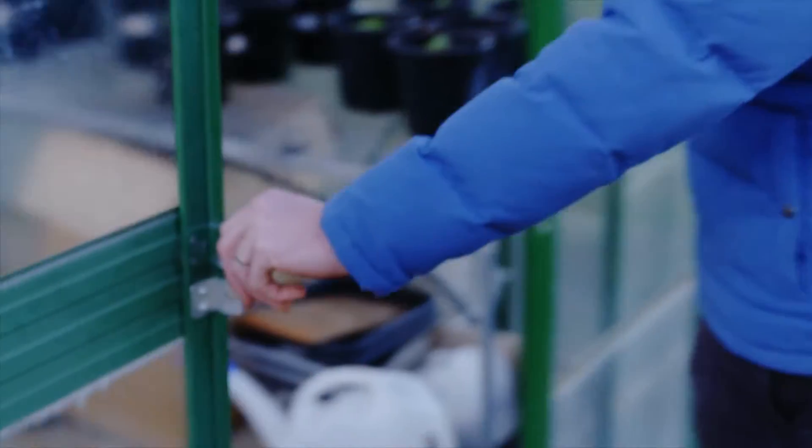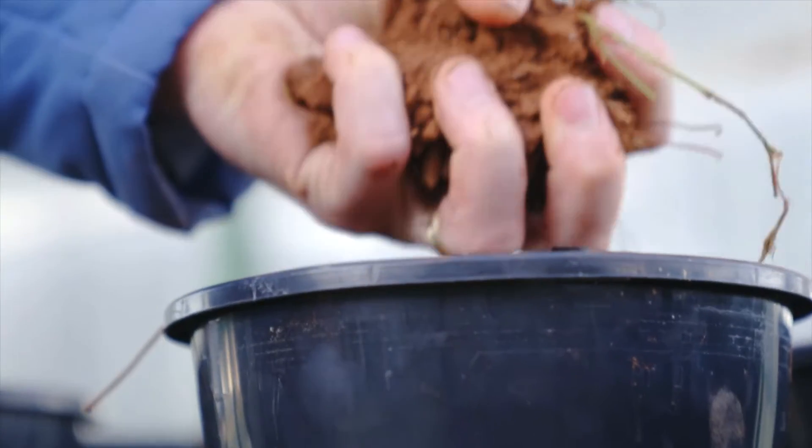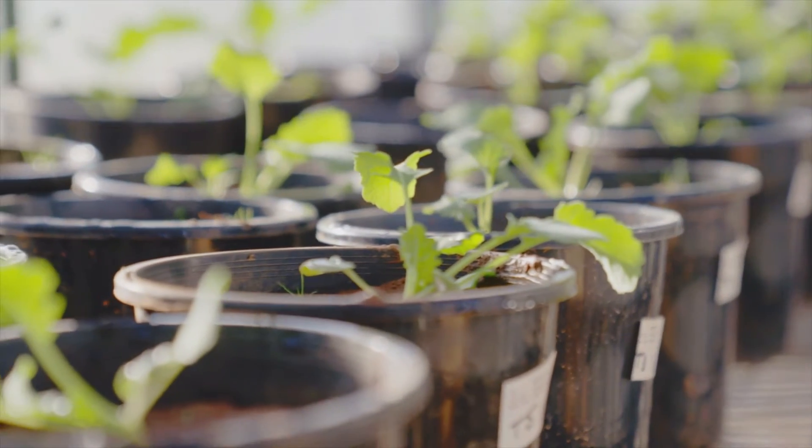Every handful of soil contains billions of organisms, each of them playing a different role in the system. The thought that one of these tiny organisms could hold the solution to this massive problem — that in itself is mind blowing.